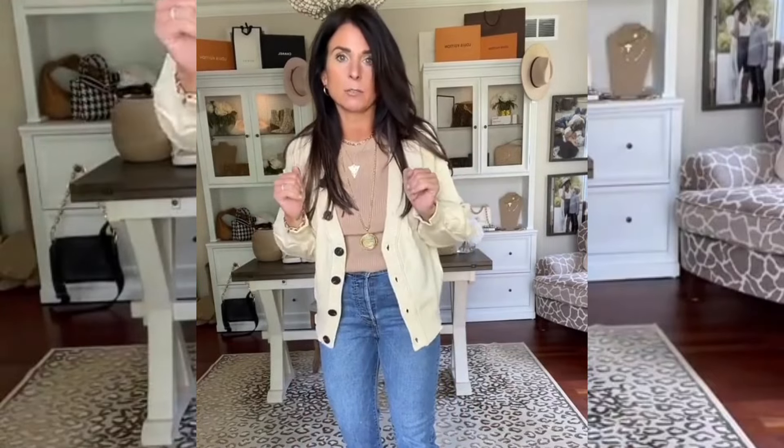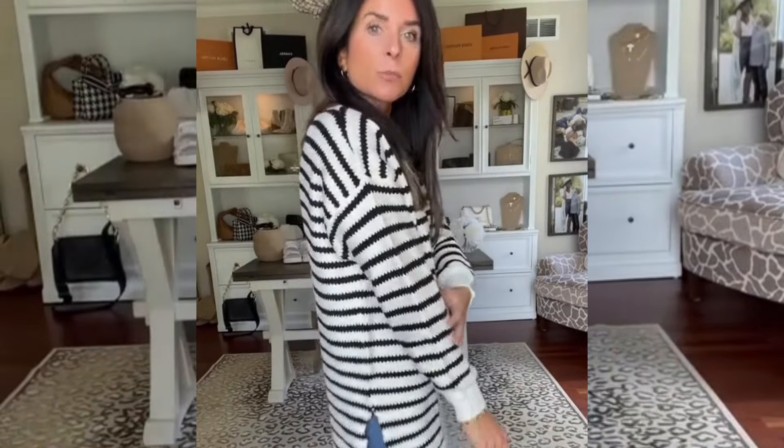I also got another one of those Free People dupe cardigan sweaters in cream, wearing a size small — how stinking cute. This tunic is so soft and cozy. It came in a bunch of different colors. You could totally wear this with leggings. I'm obsessed.